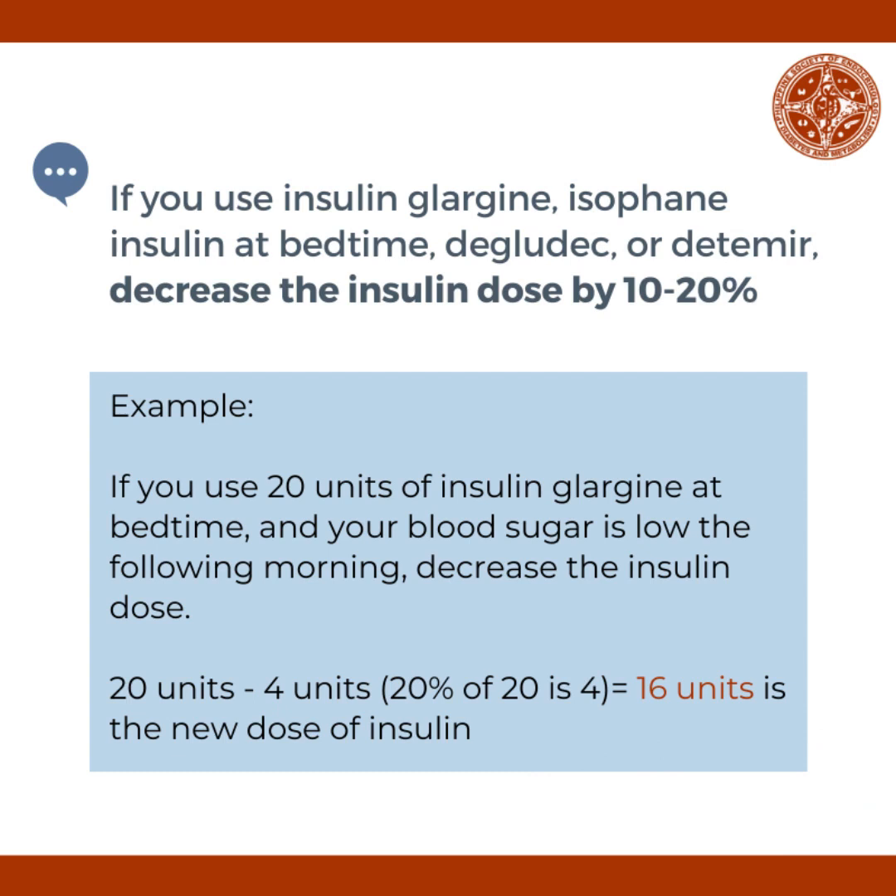If you use insulin glargine, isophane insulin, or NPH at bedtime, decrease the insulin dose by 10 to 20%. For example, if you use 20 units of insulin glargine at bedtime and your blood sugar is low the following morning, decrease the insulin dose. 20% of 20 units is 4; 20 units less 4 units equals 16 units. 16 units will be your new dose of insulin.